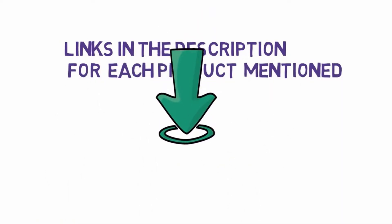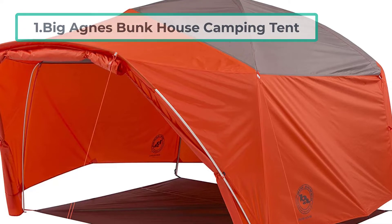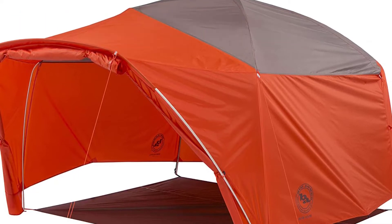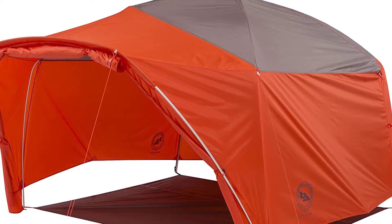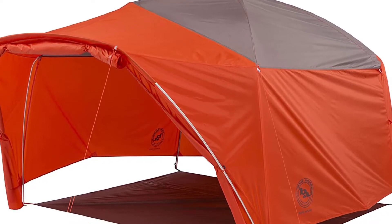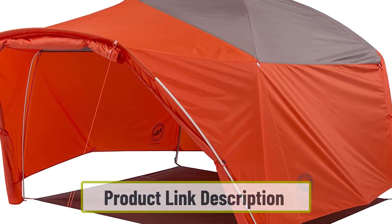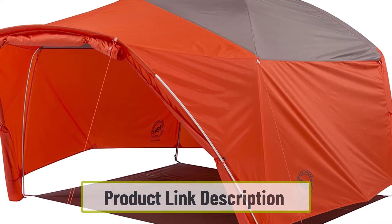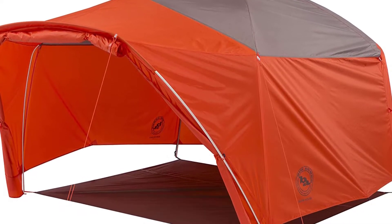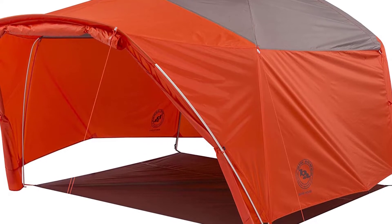Starting at number one: the Big Agnes Bunkhouse Camping Tent. The Big Agnes Bunkhouse tent is a brilliant family tent that comes in four and six person sizes. It's the only family camping tent that is both super spacious and comes with a full-length rainfly to protect you from bad weather. This rainfly has a good waterproof rating of 1500 millimeters — plenty for three-season camping.